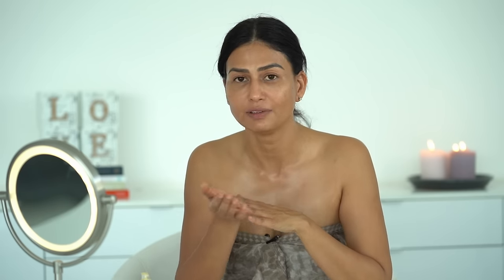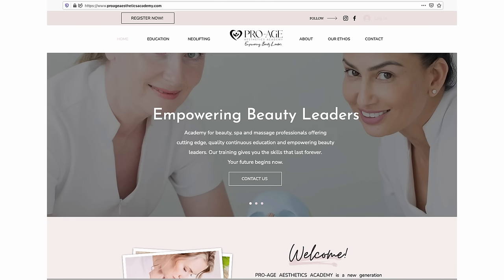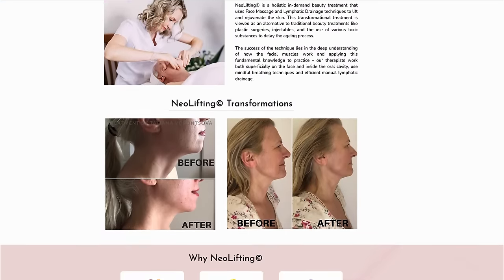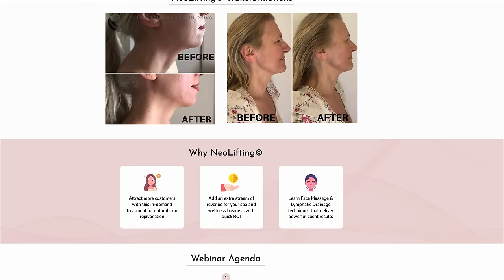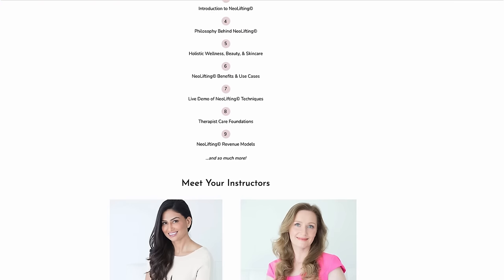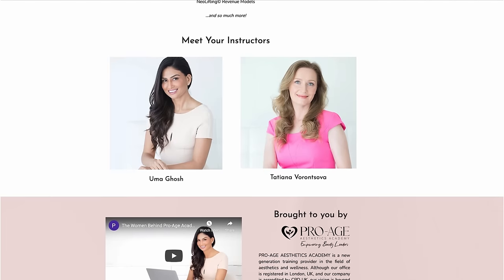If you want to learn an in-depth face massage technique as a professional and want to take your spa or salon to a different level, I have Neo Lifting from my Pro Age Aesthetics Academy — an intensive course accredited by CPD UK. The link is below. I hope you like this video — connect with me in the comments or on Instagram. Sending you lots of love and health.